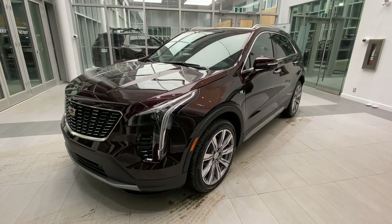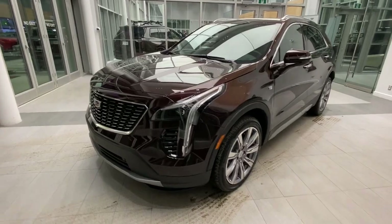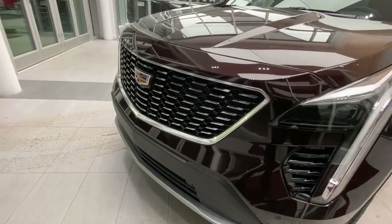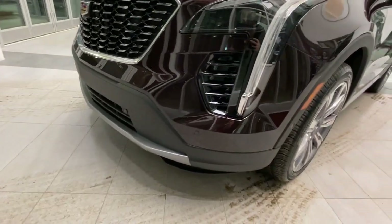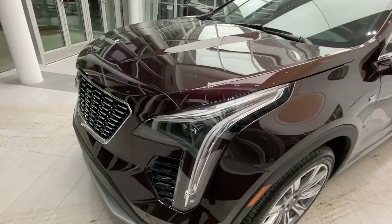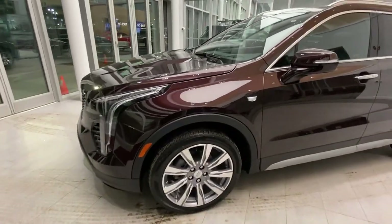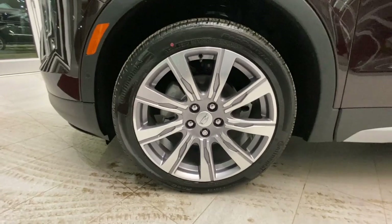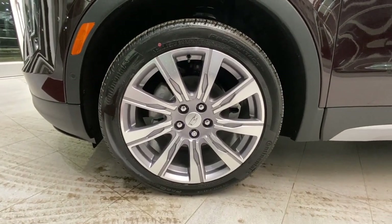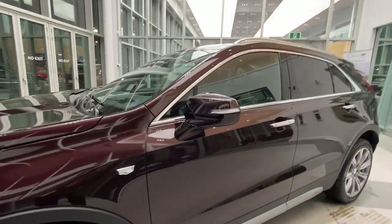Taking a look at the exterior of the 2021 Cadillac XT4 Premium Luxury Edition. We have our chrome grille along with gloss black accents, full LED headlights and signal lights, our 20-inch wheels wrapped in continental tires, and our power folding mirrors with full 360.